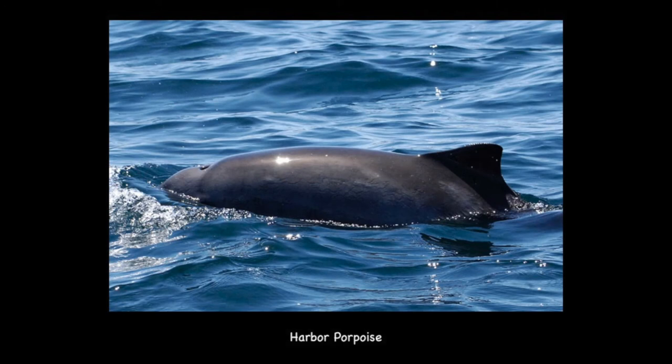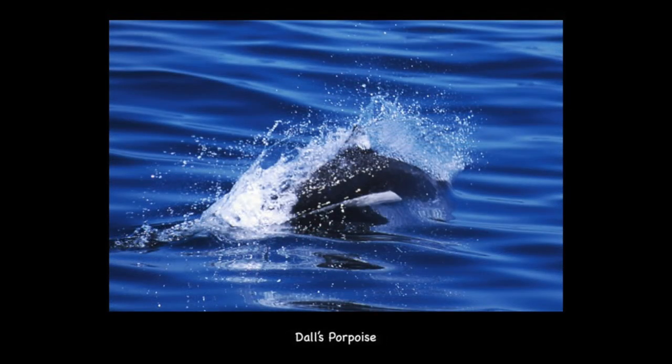This is the harbor porpoise — a shy animal most often seen in small groups. Harbor porpoises are the smallest member of the whale family, about five to six feet long. This is a Dall's porpoise. These porpoises are considered the fastest swimmers among small whales, dolphins, and porpoises, and can reach about 30 to 40 miles per hour over short distances. When Dall's porpoises surface while swimming, they create a rooster tail of water spray, which is a unique characteristic of this species.